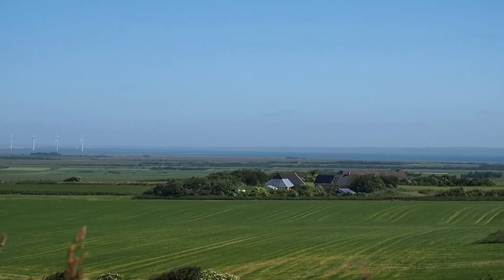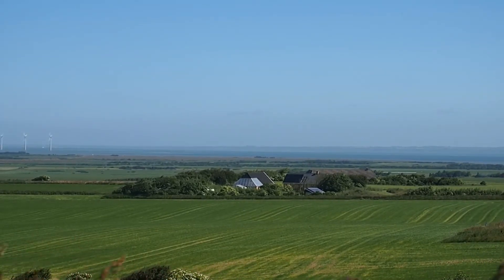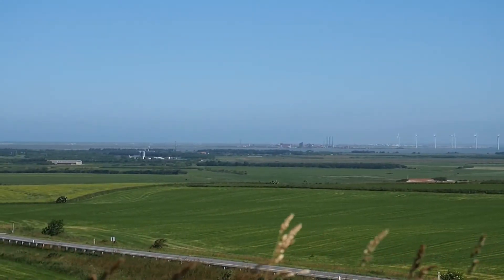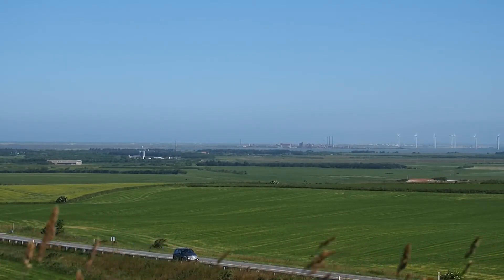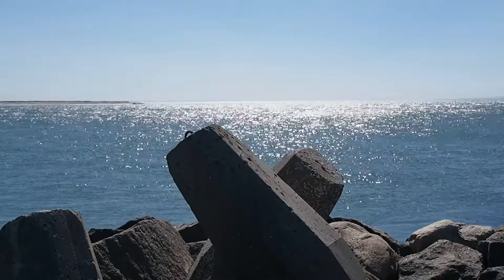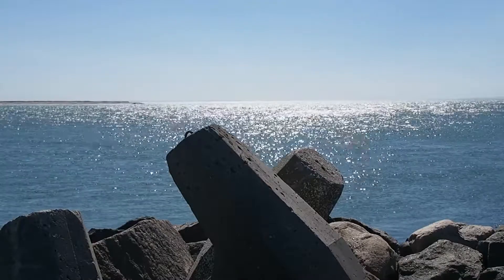That is the fjord — that is where the fjord I sail in is. It starts here up at the North Sea, so there is a narrow sound there up to where the fjord is starting. Here is the fjord, further in there — that is where I sail.